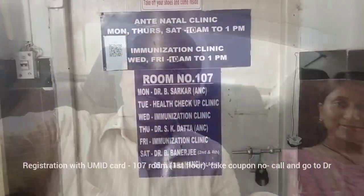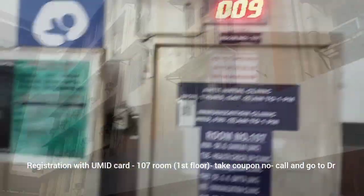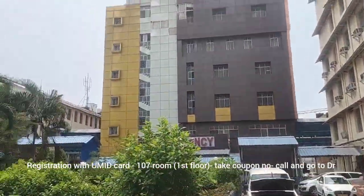Let's look at the Anti-Natal Clinic. This is our first blog. We will see the anti-natal clinic in room number 107. This is the B.A.S.S.C. campus.